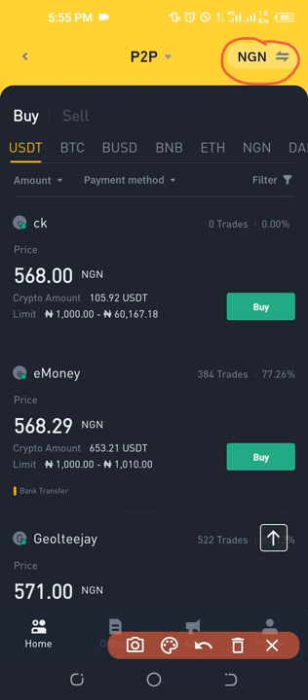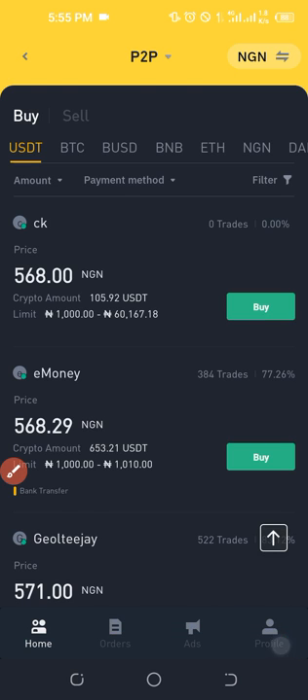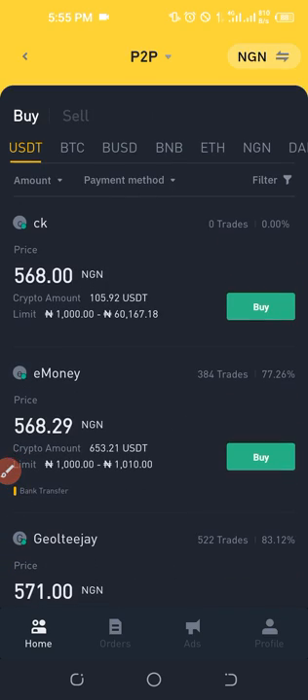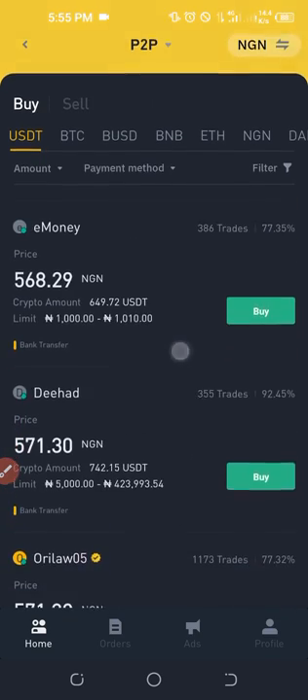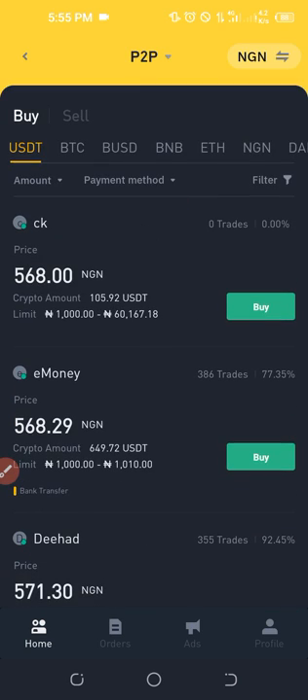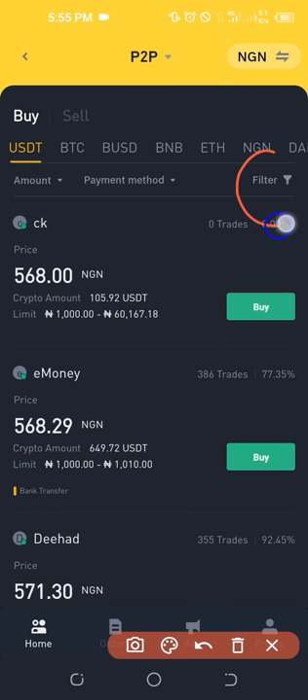I'll select the P2P option because I'm in Nigeria, so my currency is showing and all prices displayed will be in Naira. All the persons listed here are ready to sell via bank transfer. After selecting P2P, the next thing I want to do is click on the Filter option.